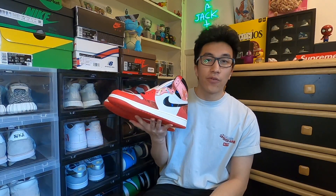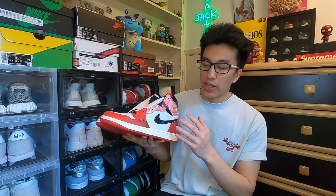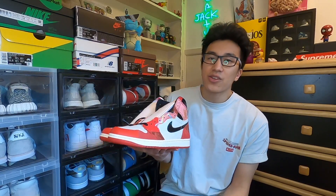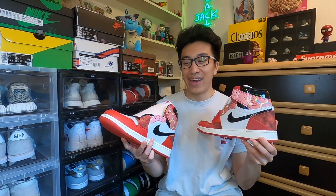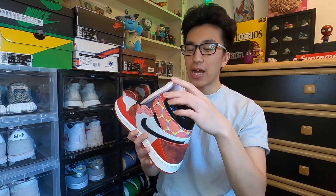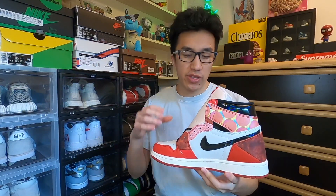For those trying to cop on general release day, these are releasing on May 20th for a retail price of $200. Typically Jordan 1s retail at $180 — at first I didn't understand why these are more expensive, but now holding them in hand I see there are premium materials throughout. The construction is more complex, and I noticed a lot more padding especially in the ankle area — it feels much more plush. As for sizing, I encourage you to go true to size as you would with any other Jordan 1.